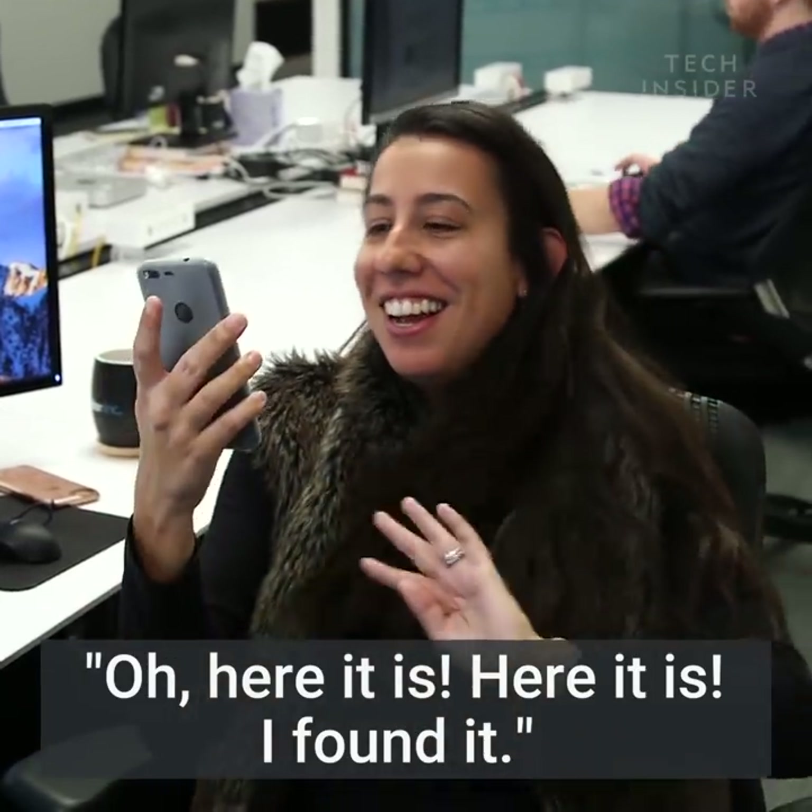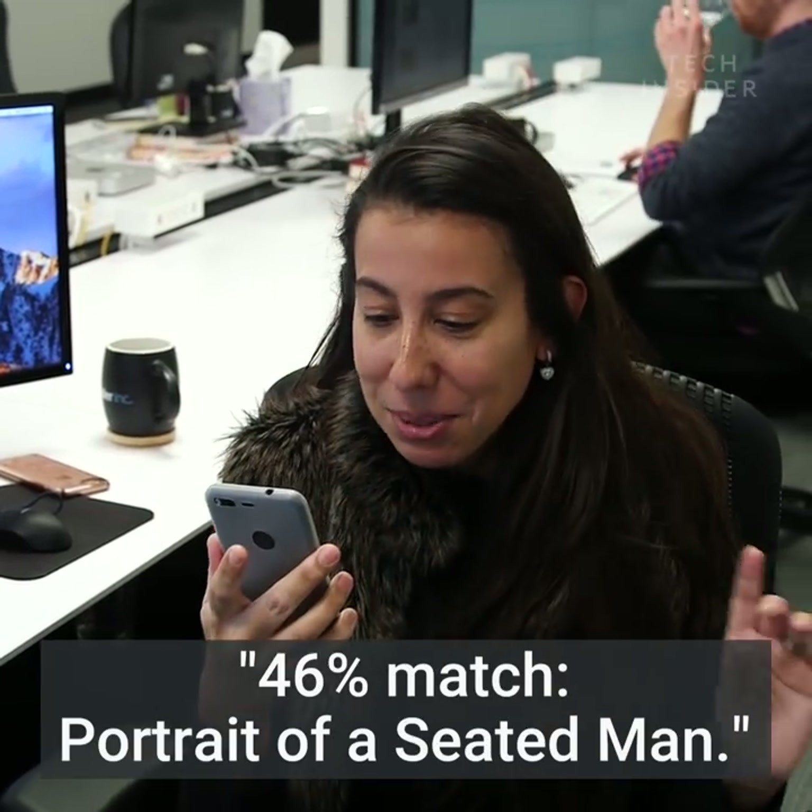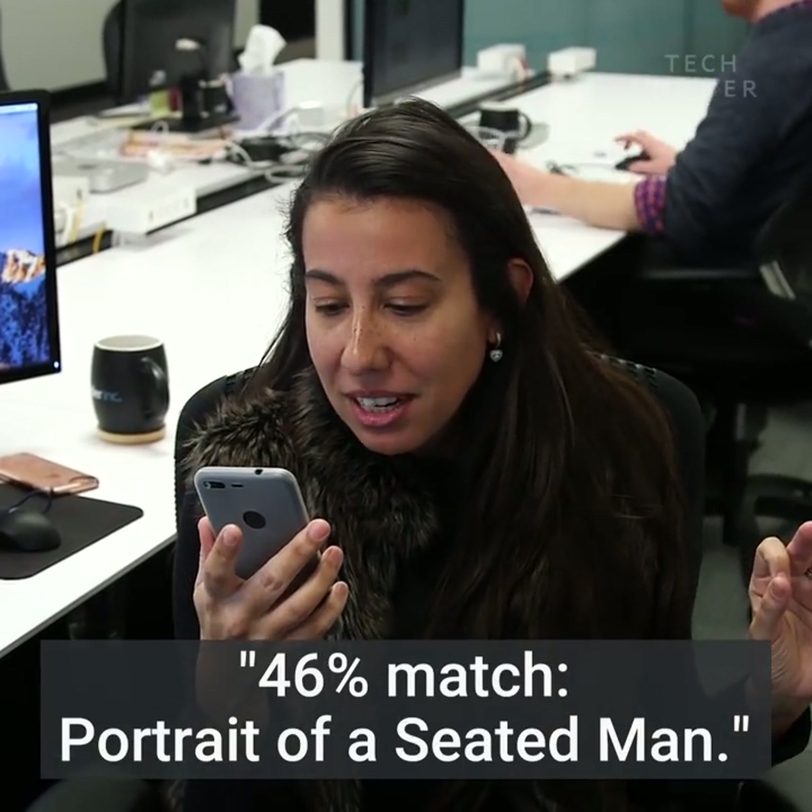Oh, here it is, I found it. 46% match, portrait of a seated man.